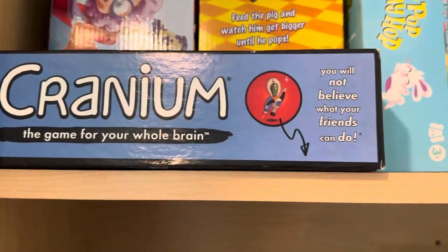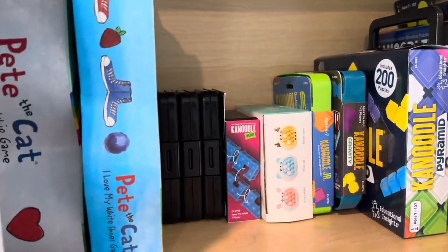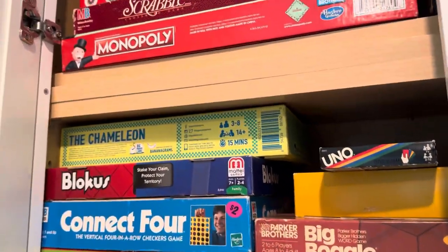Cranium. And then the Sneaky Snacky Squirrel is upstairs, which I will share with you another time. There we go — games for today. Which one is your favorite? Put that in the comments, I would love to know.